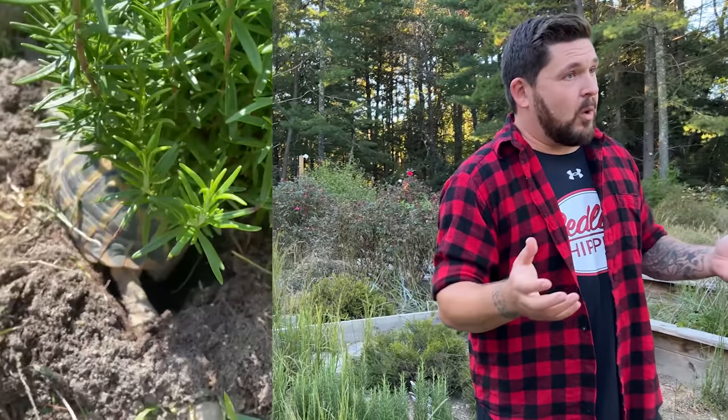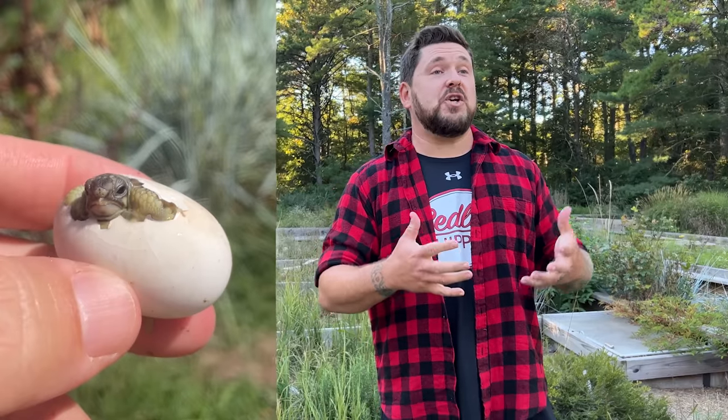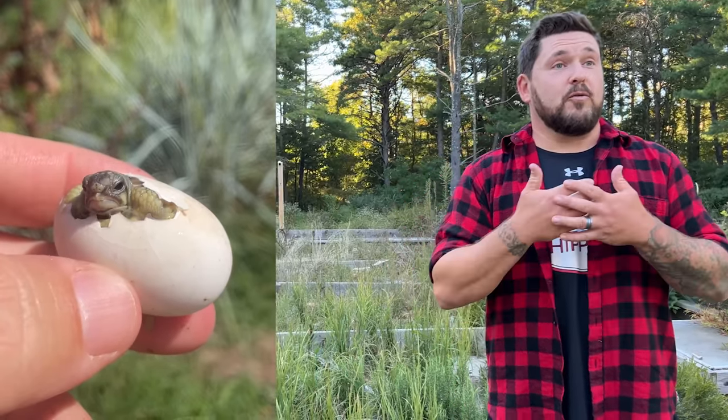In the spring, the tortoises wake up and breed, then come late spring and early summer they lay their eggs. The females can lay up to three clutches in one season and will lay anywhere between one and three eggs per clutch, sometimes a little more depending on the locality. The babies incubate for the entire summer and then hatch timed with fall rains.